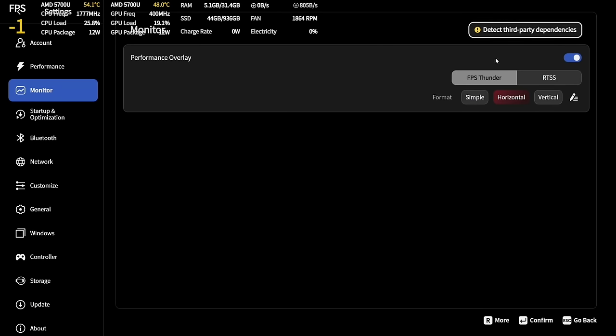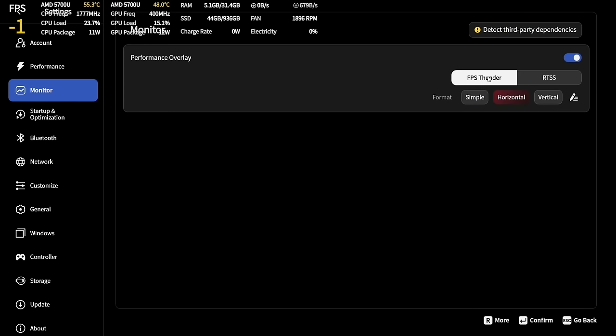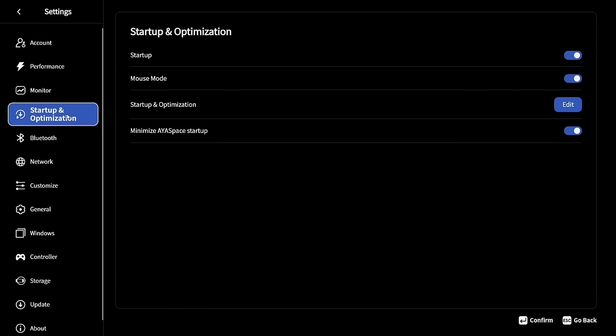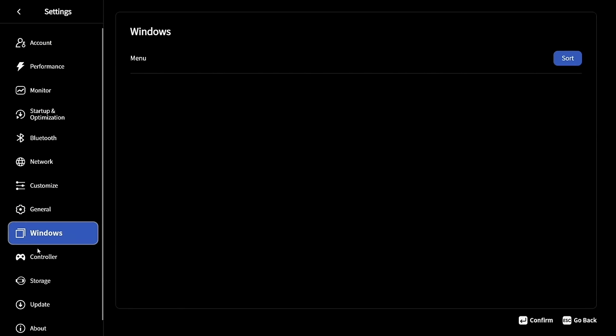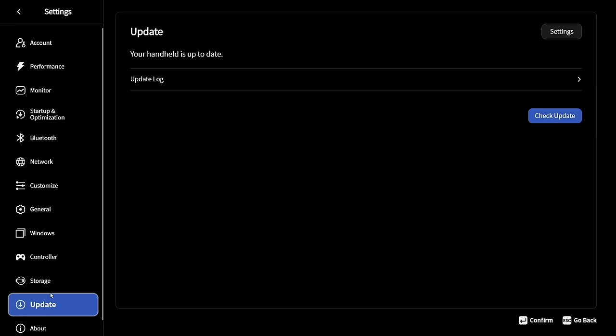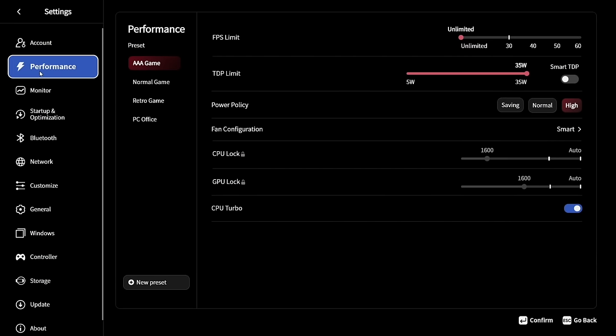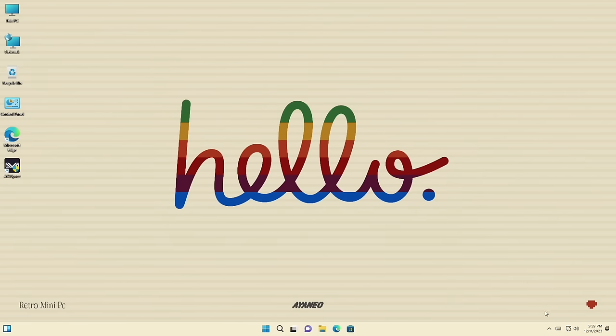Another setting worth considering is the monitor section, which gives you a performance overlay — you can see overall frames per second, or the temperature and load of the CPU and GPU. Other than that, most settings within Aya Space are things you'd configure within Windows itself, or sections that just don't apply to a mini PC at all. For example, there's a controller section, but this is not a handheld. So the main benefit of Aya Space is to max out the TDP and add the performance overlay if you want it — otherwise you can mostly ignore the built-in software.